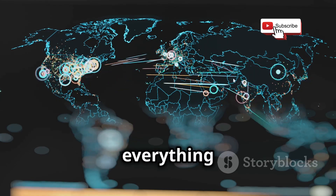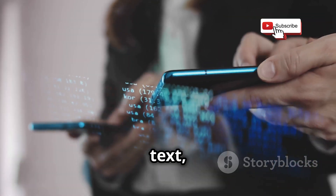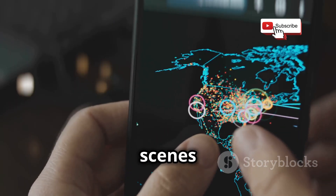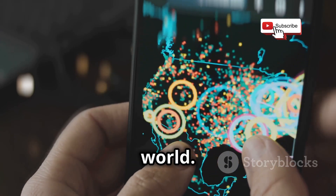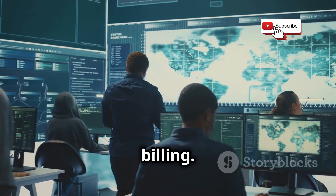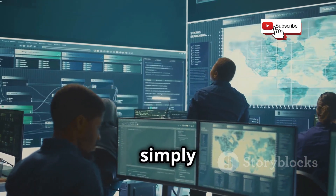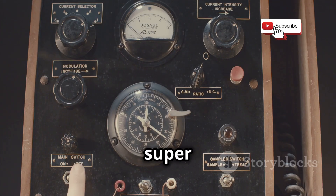Whenever you make a call, send a text, or use your phone data, SS7 is working behind the scenes to make it all happen. It's like the unsung hero of the telecom world. It handles things like routing calls, connecting you to different networks, and even billing. Without SS7, our modern communication system simply wouldn't function.